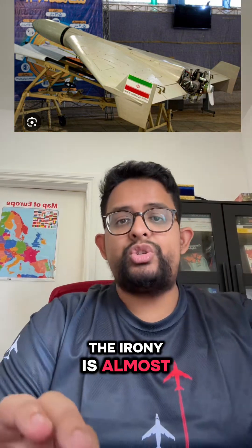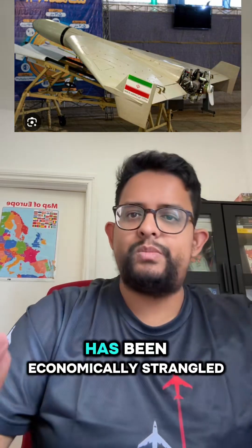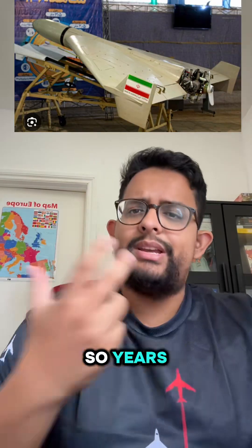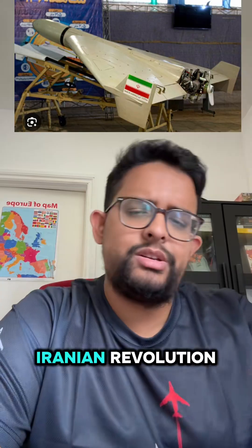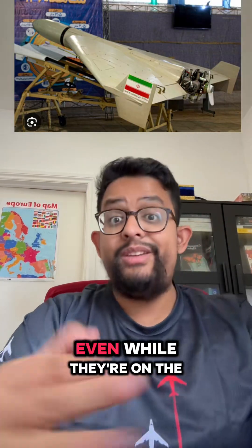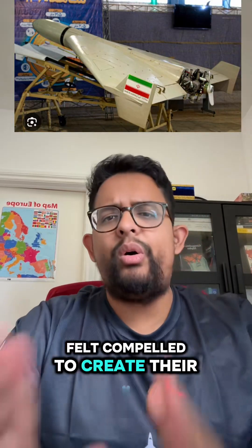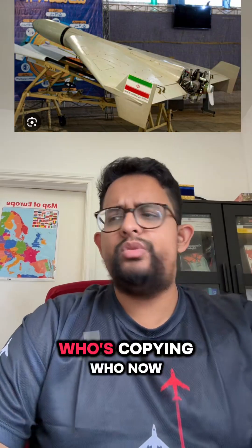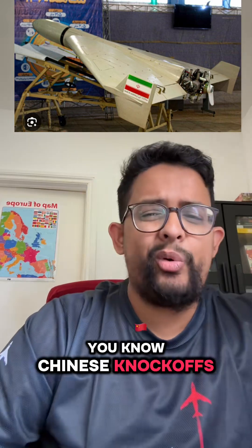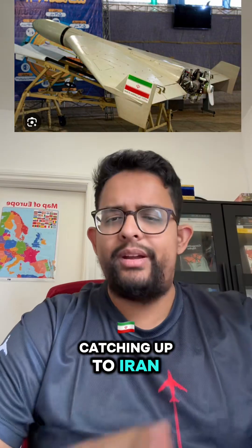The irony is almost too rich to ignore. Here's Iran, a nation that's been economically strangled by the US for the last 50 or so years — 1979 onwards after the Iranian revolution — producing technology so effective that the United States felt compelled to create their own copycat version. Who's copying who now? An American knockoff? The superpower has been catching up to Iran.